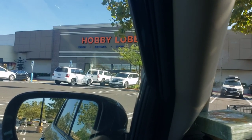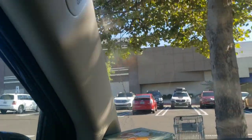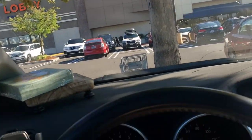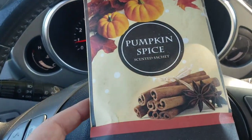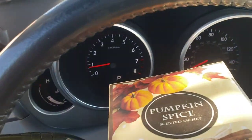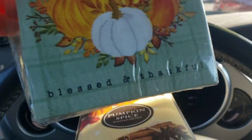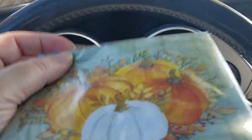Hi everyone. Today I went to Hobby Lobby and this is what I got. I got the pumpkin spice scent sachet. I got the napkin. All this was 50% off.